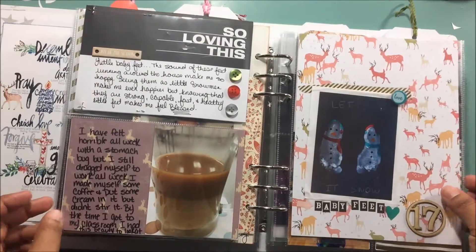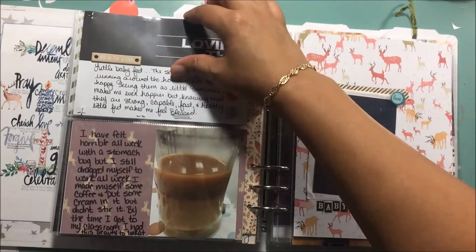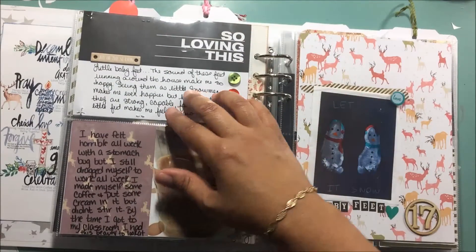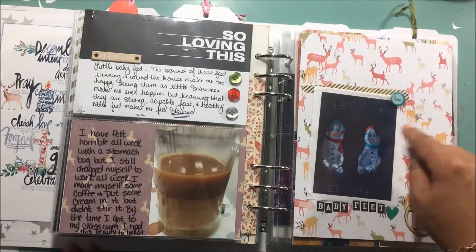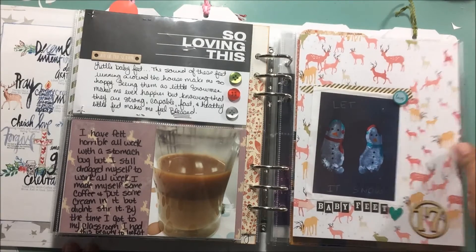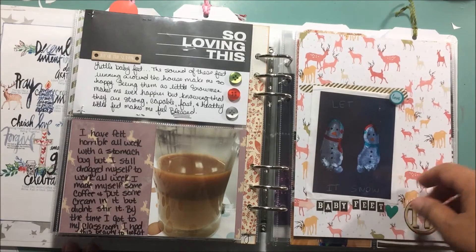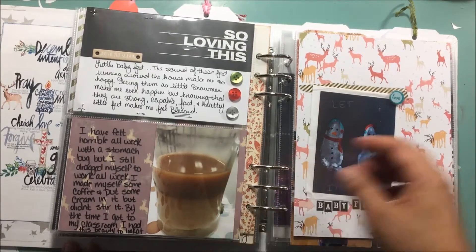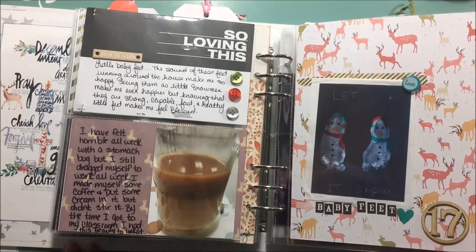Here we are with day 17 and I really didn't have too much of a story to tell, so I ended up telling about this that came back from school — it's his little footprints that look like snowmen — and coffee, and I made it work. I just told the story about those two things for day 17.